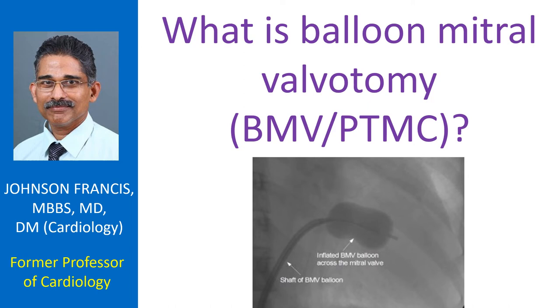Balloon mitral valve valvotomy, known in short as BMV, is the enlargement of a narrowed mitral valve using high pressure balloons attached to the tip of tubes known as balloon catheters. The procedure is also known as percutaneous transmitral commissurotomy or PTMC, meaning the mitral valve is split using devices introduced through the skin across the mitral valve.